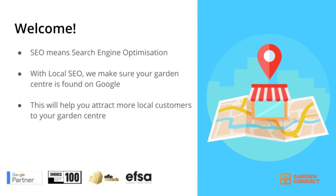SEO means search engine optimization, and with local SEO, we make sure your garden center is found on Google. This will help you to attract more local customers to your garden center.